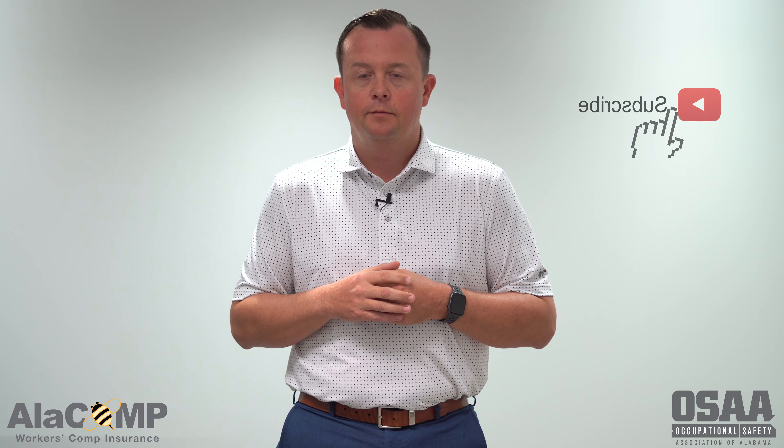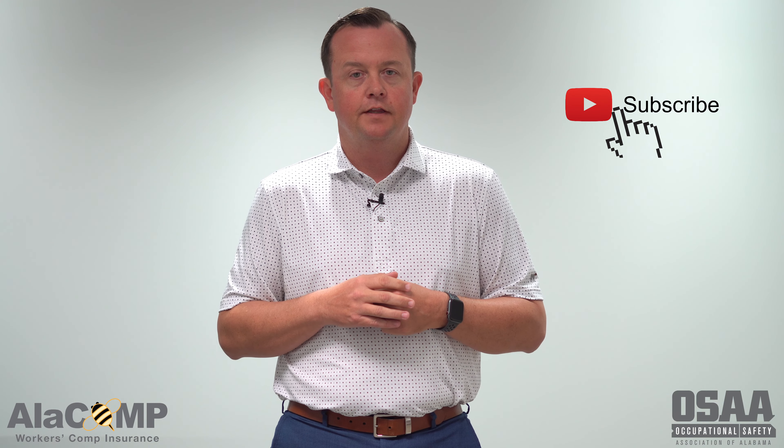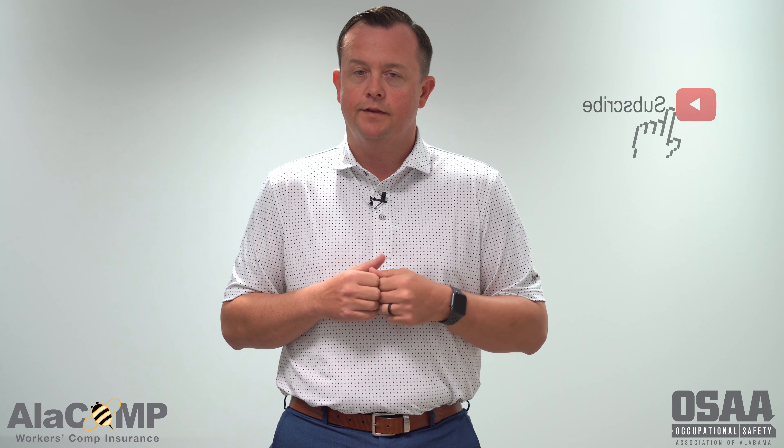Make sure that you subscribe to our YouTube channel so that you can catch the other videos in this series. And as always, we thank you for watching.